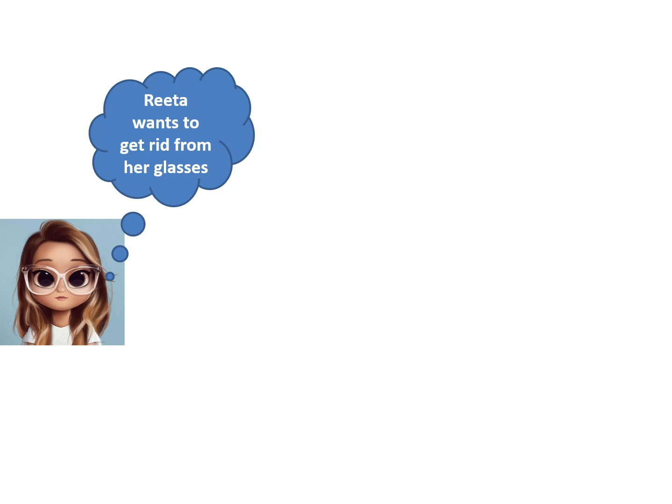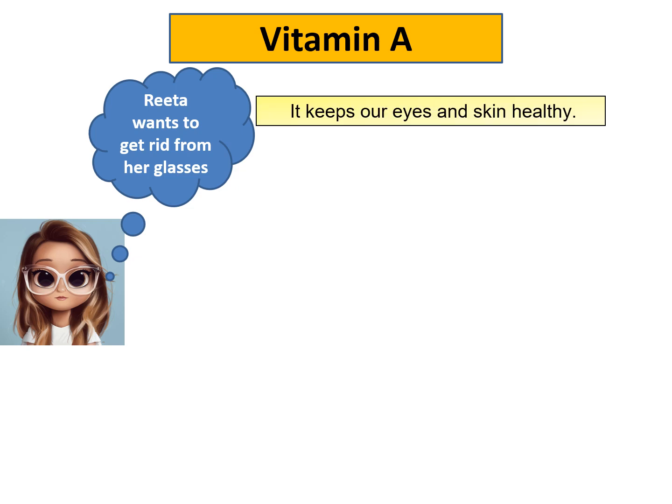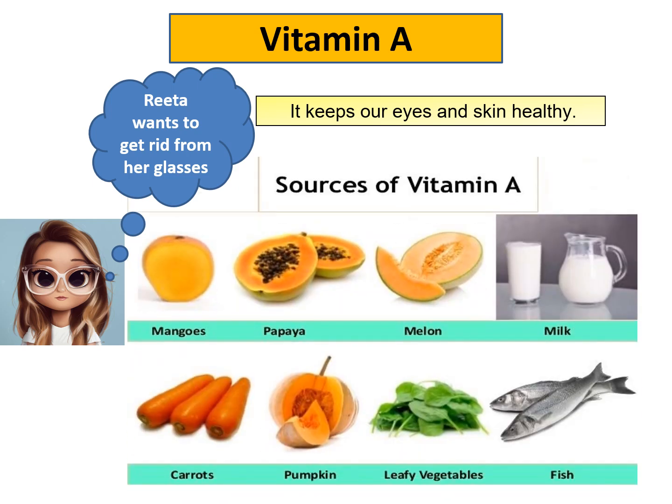My friend Rita wants to get rid of her glasses, so she should take vitamin A, as vitamin A keeps the eyes and skin healthy. What are the sources? It includes mostly yellow and green vegetables and fruits. Fruits include mango, papaya and melon, and among the vegetables, carrot, pumpkin and leafy vegetables. It is also present in milk and fish.